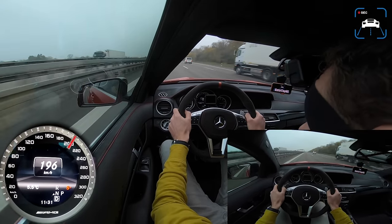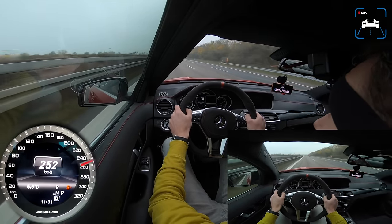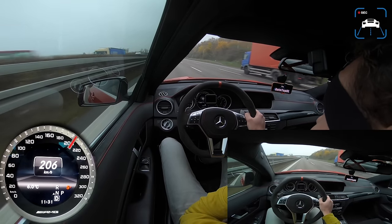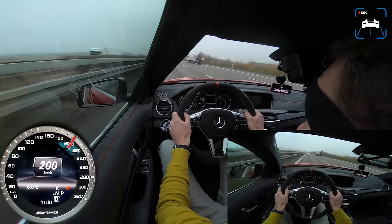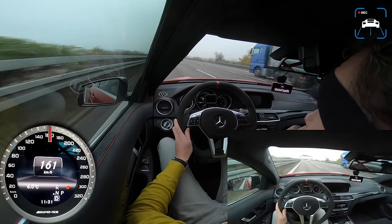Oh, there we go! There we go — holy crap! Oh my god, this is crazy. It's so aggressive.